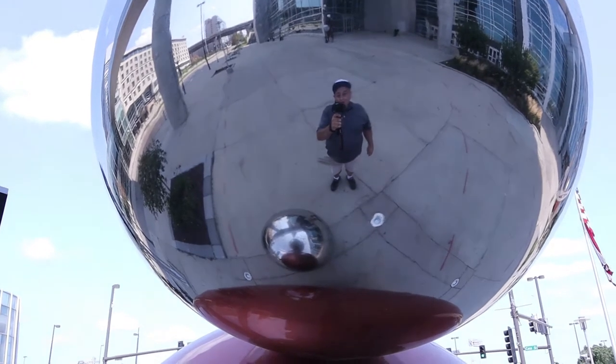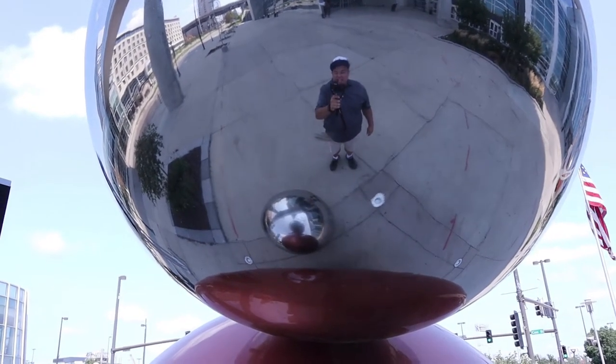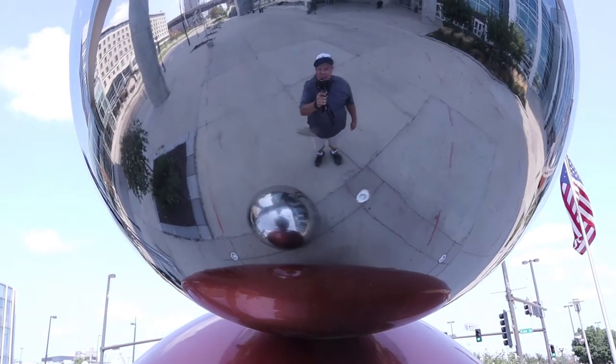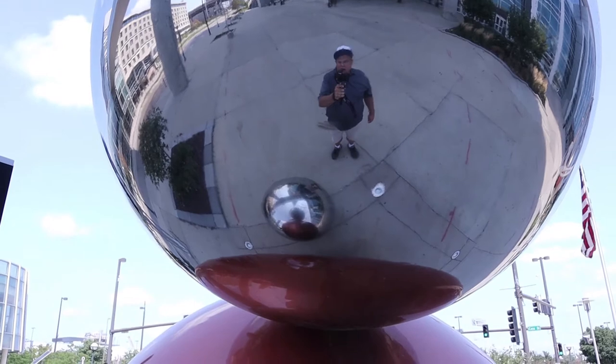Hello! I'm Tom Varner, and welcome to Adventures in TV Land! For today's adventure, we've come to downtown Omaha, Nebraska to see this series of sculptures called Illumina.